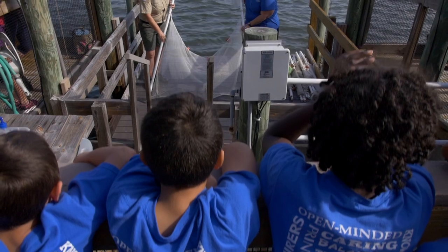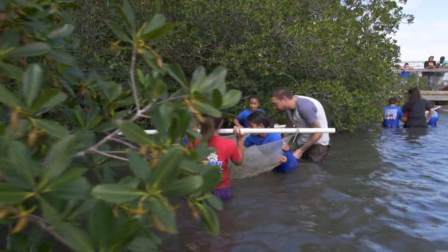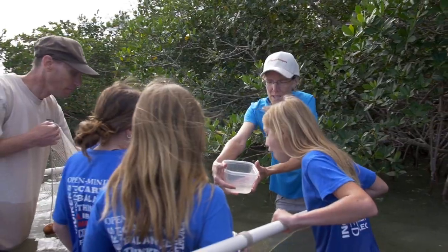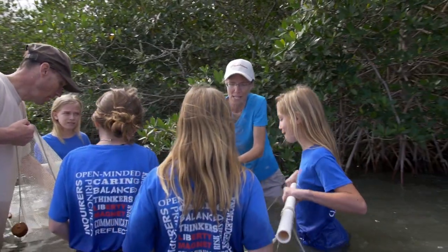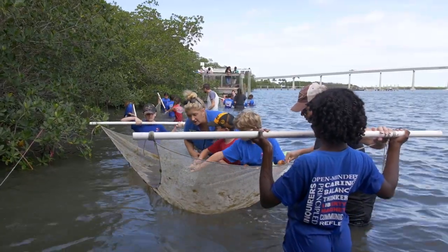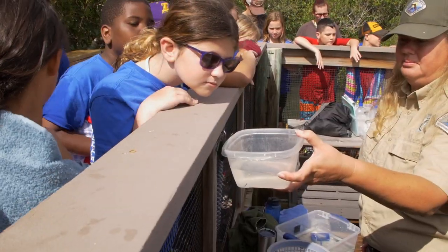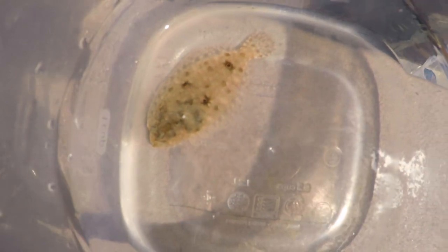The next station is the seining station where they're also immersed in the lagoon. They're using, again, science tools — a big seine net to catch animals that live in our seagrass habitat. It's another way to explore food webs and how things are connected, really exposing the kids to a whole different life that they may have never seen before.